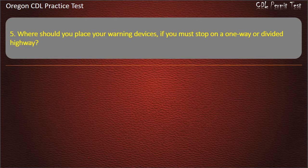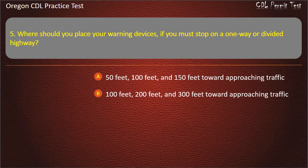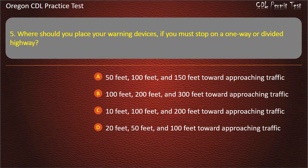Question 5. Where should you place your warning devices if you must stop on a one-way or a divided highway? Fifty feet, 100 feet, and 150 feet toward approaching traffic. One hundred feet, 200 feet, and 300 feet toward approaching traffic. Ten feet, 100 feet, and 200 feet toward approaching traffic. Twenty feet, 50 feet, and 100 feet toward approaching traffic. Answer: 10 feet, 100 feet, and 200 feet toward approaching traffic.